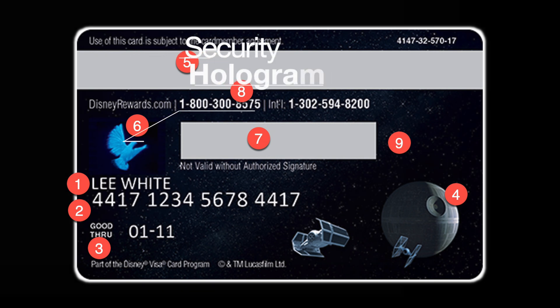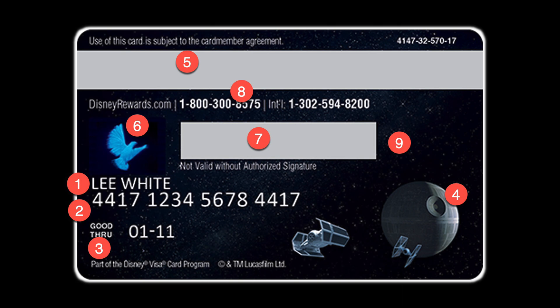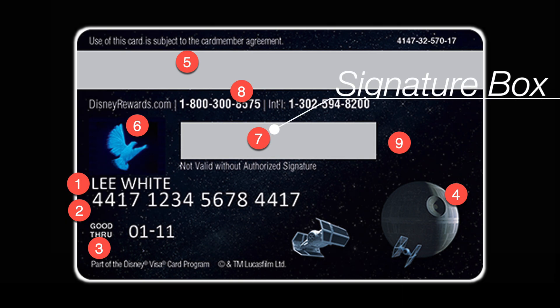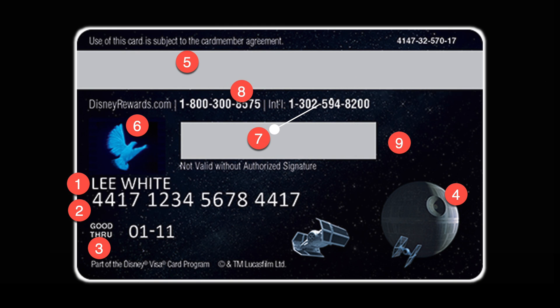If you drop down to number six — the hologram piece. It's an added layer of security because it's really hard to fake that hologram, so they put it on cards. Not like the shiny Charizard from back in the day, but you get the point. Number seven is the signature box. Very few people actually have you sign the card or check for a signature anymore. But back in the day, that was another way of proving the card was yours — you could sign it and they could match it up with your ID. Another layer of security, but it doesn't really happen too much today.